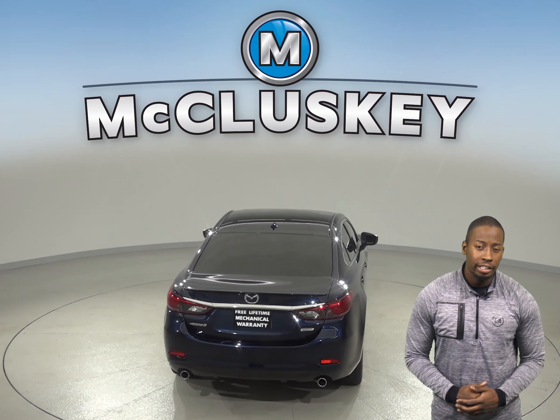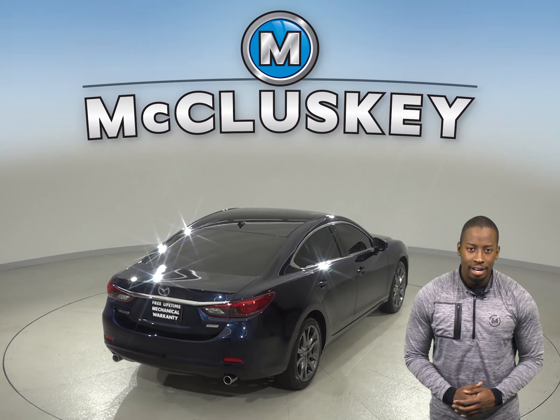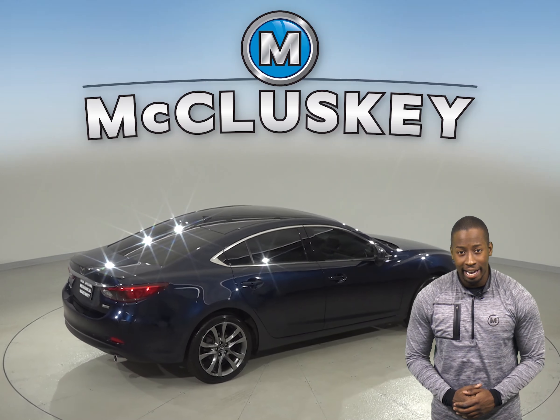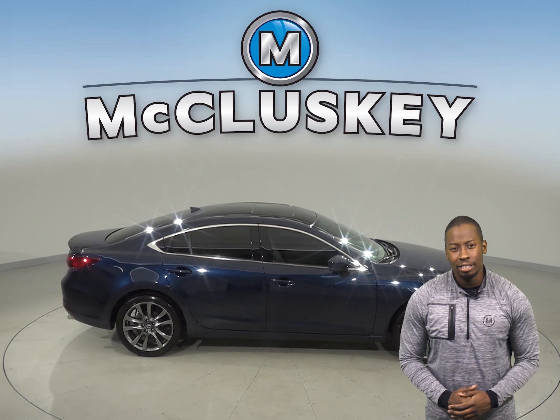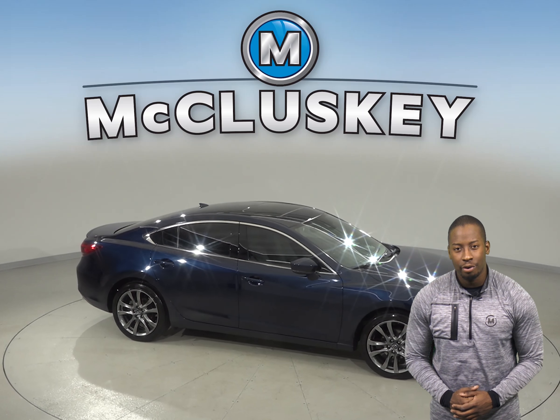There is electronic stability control and a panic alarm button. This Mazda is equipped with active grille shutters and an i-ELOOP regenerative braking system. Come on down and try this vehicle out with our free 48 hour test drive.